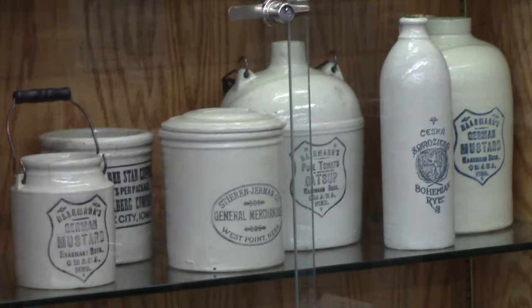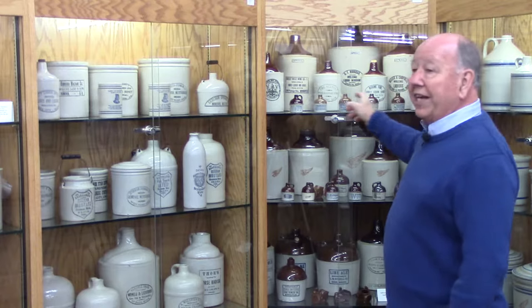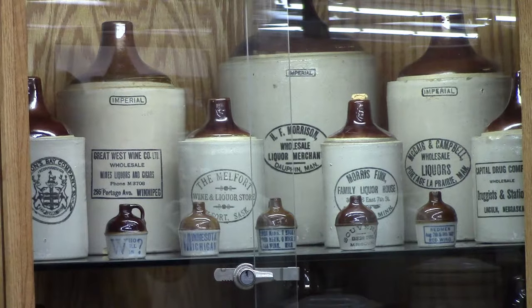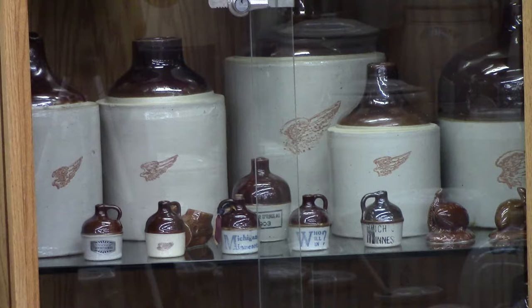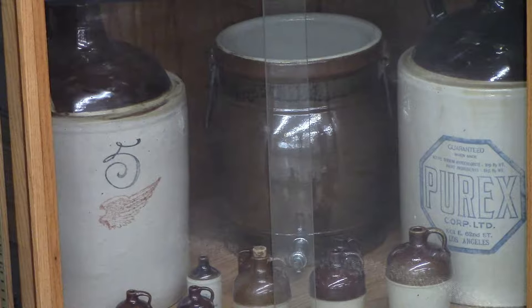There are mugs, jugs, bottles — all different types of items. These were shipped all over the United States. This top shelf represents items that went to Canada. They went to California, to Texas, to Chicago, and some even to New York. Red Wing made items and shipped them all over the United States to be given away or sold.